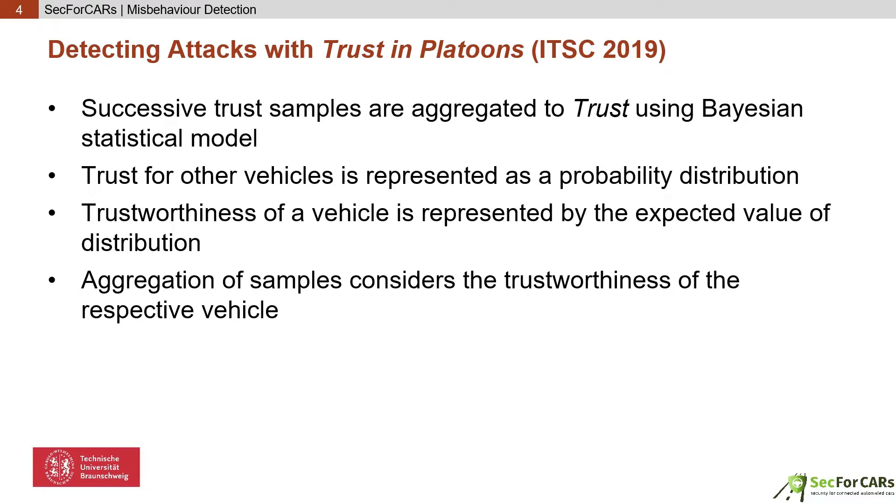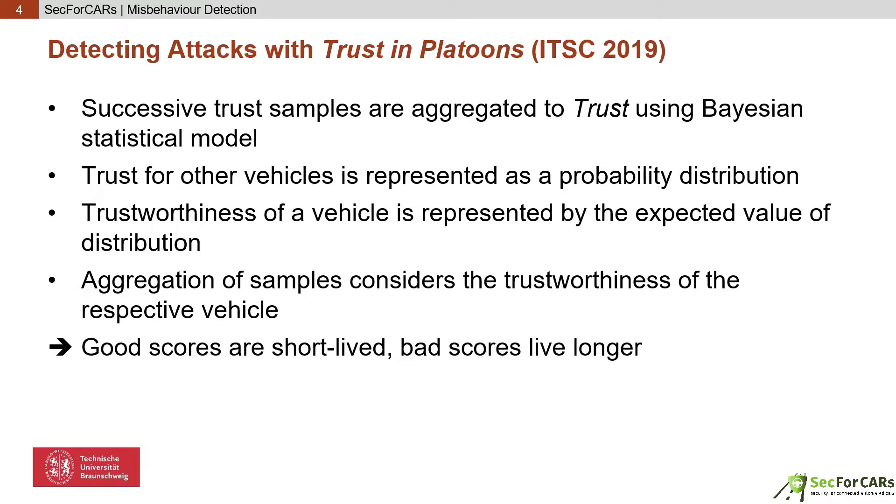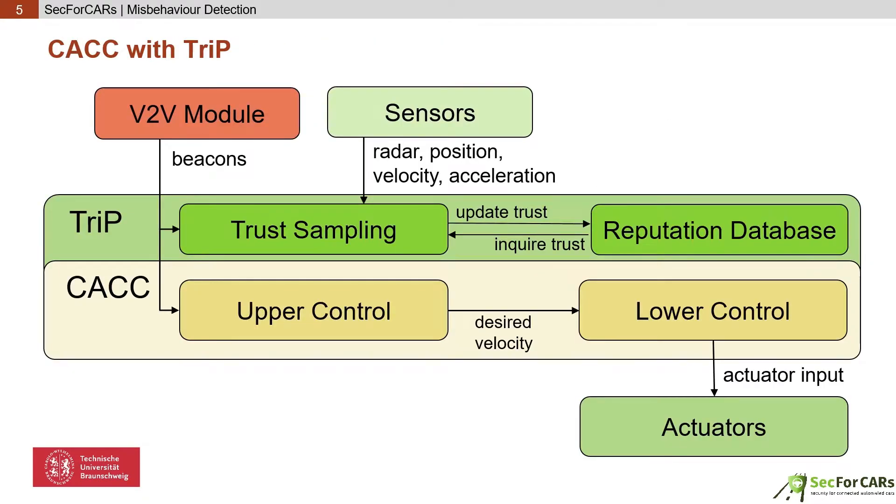Here, low trustworthiness lays more weight on the distribution and less weight on the outcome of the last interaction when aggregating both. Good trustworthiness, however, lays more weight on the recent outcome and less on the past. This way, trust will degrade fast within a few bad interactions, while building up trust takes many good ones. TRIP is deployed on top of the controller and is fed with platooning beacons and sensor data, building up the reputation database.